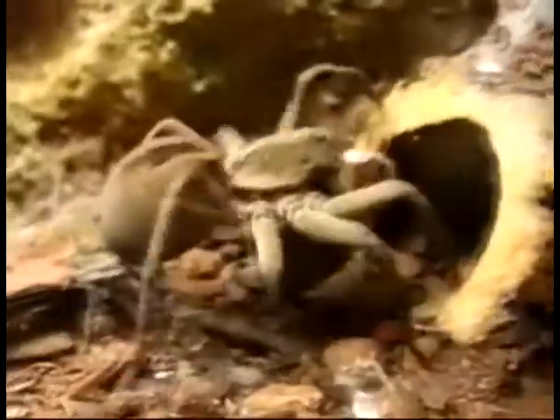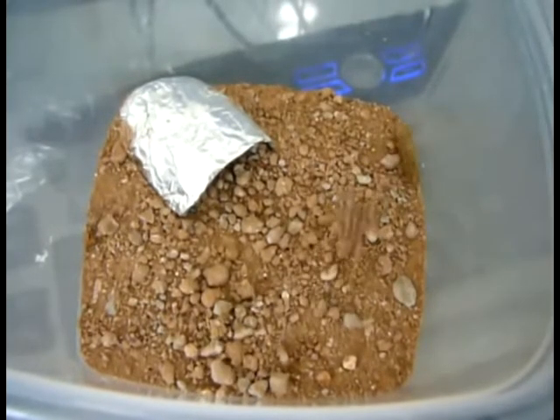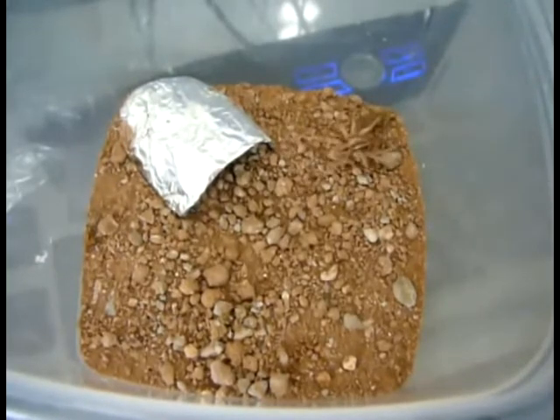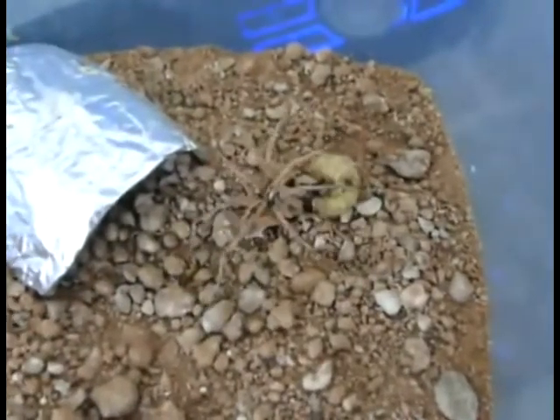Once the prey is caught, they use their chelicera to inject venom to immobilize them before eating them. As wolf spiders are carnivores, they will eat small insects such as caterpillars, flies, other spiders, fish, and small animals.